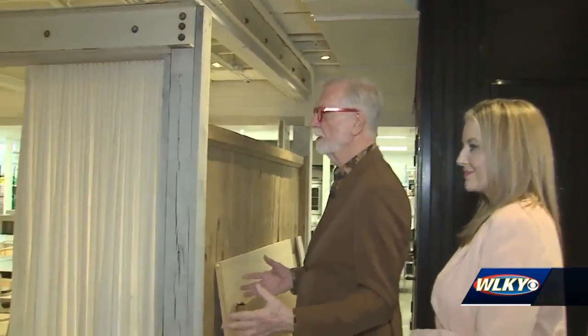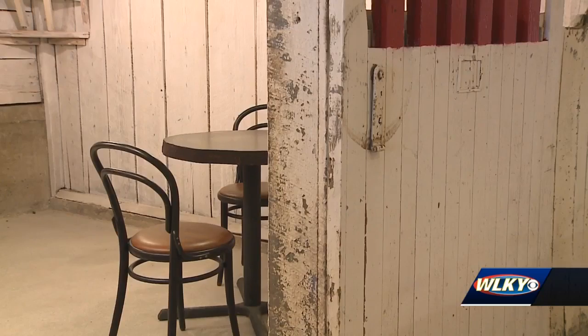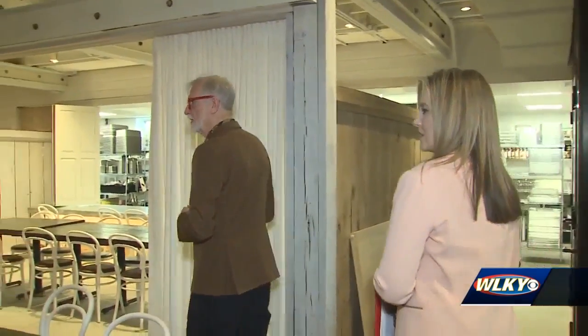Welcome to Barn 8 Restaurant, farm-to-table style dining inside a renovated horse stable. We have a communal table down the middle that can be broken up and made into different sizes. Some of the stalls will have individual tables and a couple of them have banquettes.